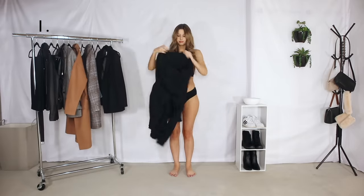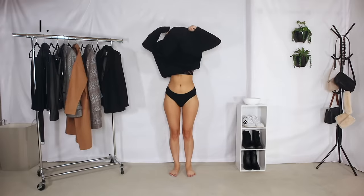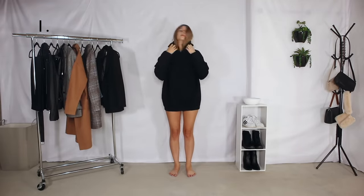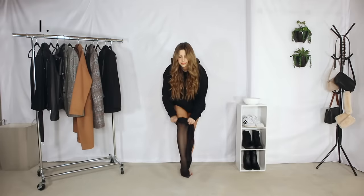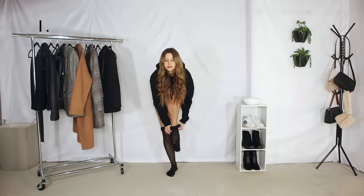Hey everybody, welcome back to my channel. Today we are going to style a hoodie. I always wear hoodies. These are probably like one of my go-to's and one of my more favorite videos to film.